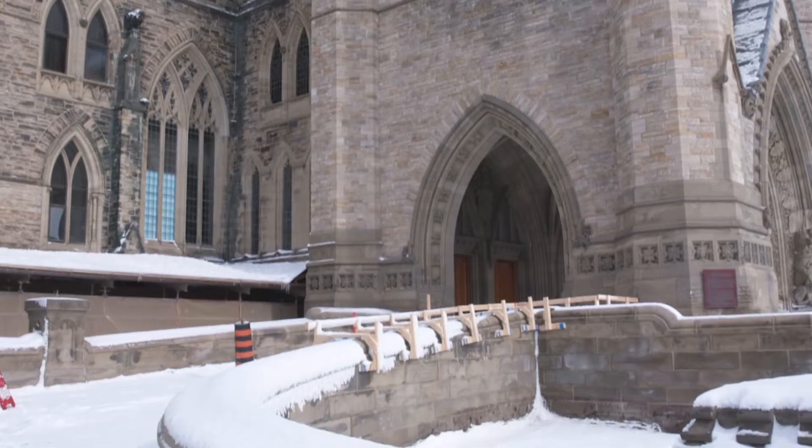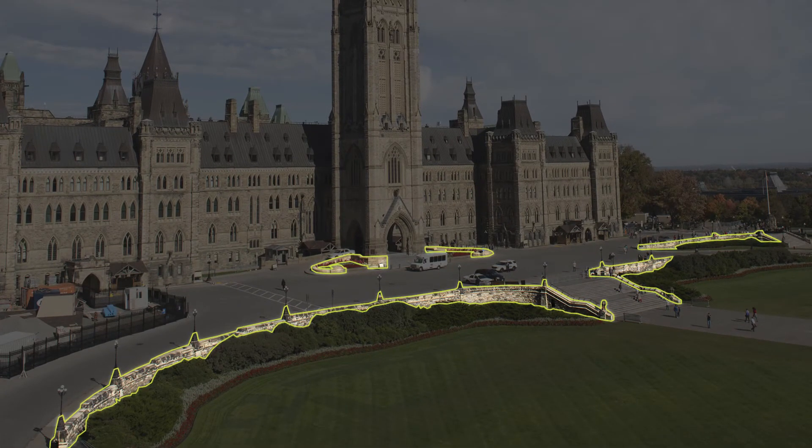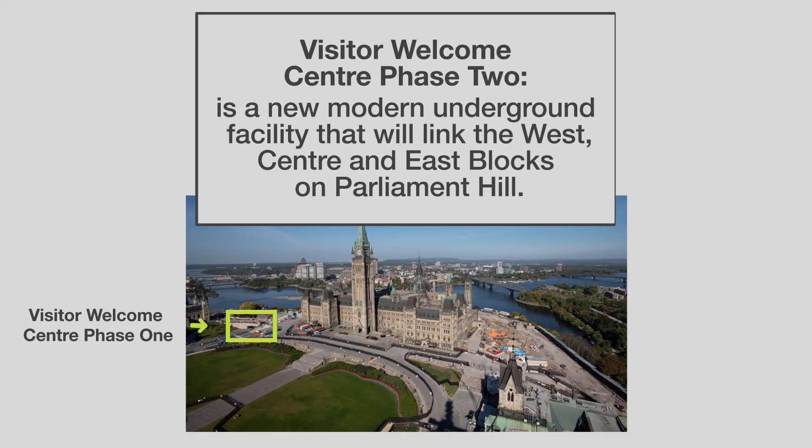My name is Jeff Meek. I'm a project manager with Public Services and Procurement Canada on the Centre Block Rehabilitation Project. The box wall is being removed in preparation for the major rehabilitation activities coming up, namely the Visitors Welcome Centre Phase 2, which is going to be occurring in front of the Centre Block of Parliament.